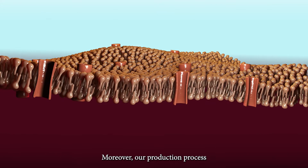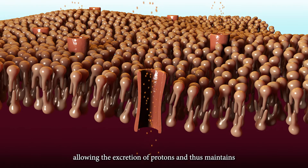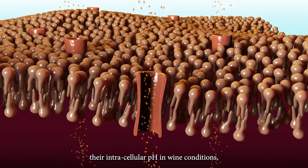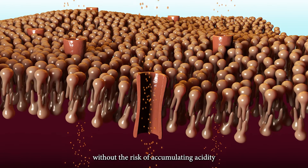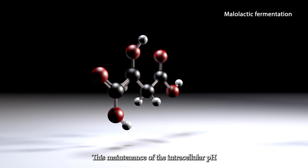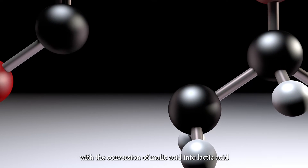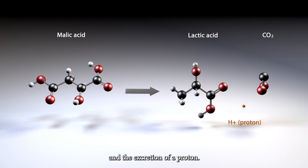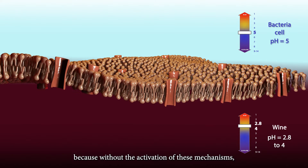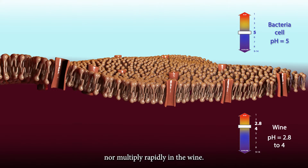Moreover, our production process favors the activation of ATPase pumps, allowing the excretion of protons and thus maintaining their intracellular pH in wine conditions without the risk of acidity which would cause their death. This maintenance of the intracellular pH also occurs during malolactic fermentation with the conversion of malic acid into lactic acid and the excretion of a proton. These steps are essential because without the activation of these mechanisms, the bacteria cannot survive nor multiply rapidly in the wine.